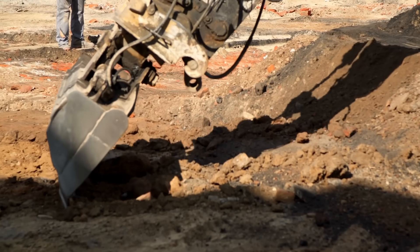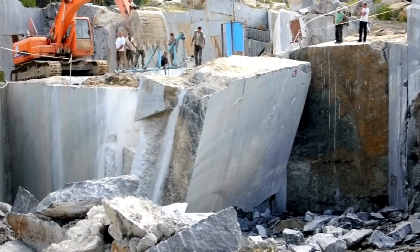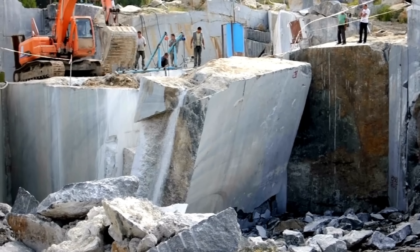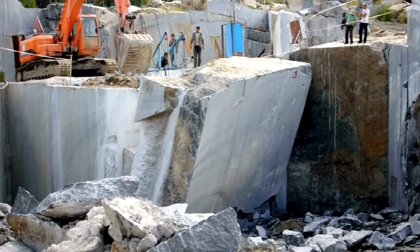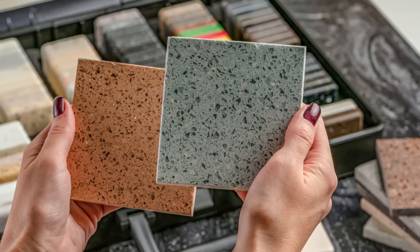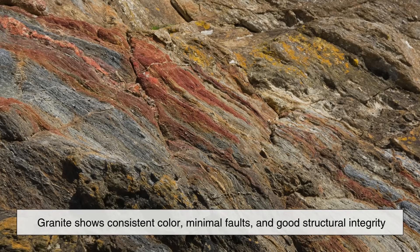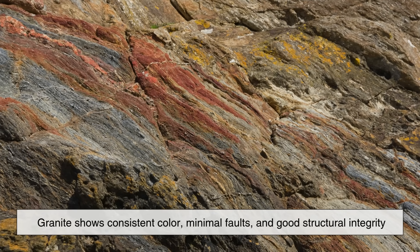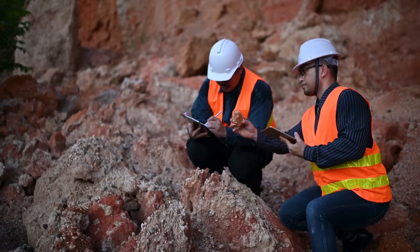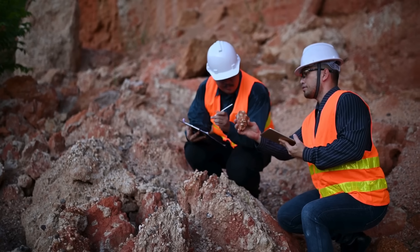Quarrying granite isn't as simple as just digging it up. Because of its extreme hardness and density, special techniques are used to extract it in large, solid blocks. The process starts with identifying a good site — typically one where the granite shows consistent color, minimal faults, and good structural integrity. Geologists and engineers survey the rock to ensure it's suitable for commercial use.